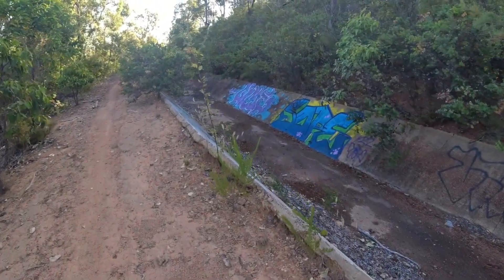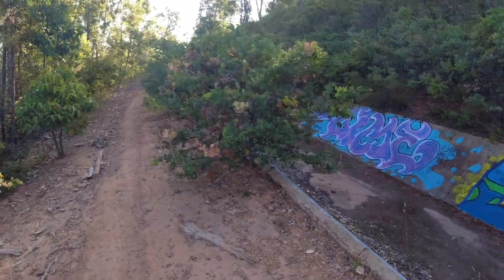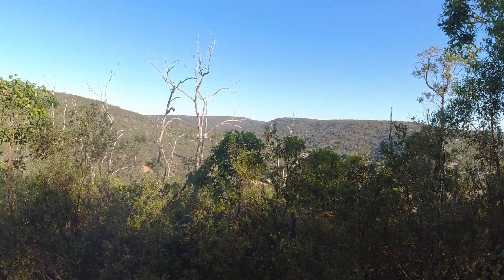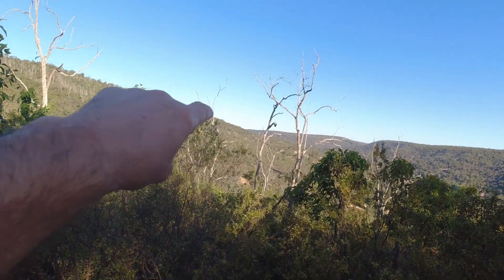I don't know when graffiti becomes art, but there it is. And there we are looking across Canning Valley — Canning Dam is way over there behind that hill.